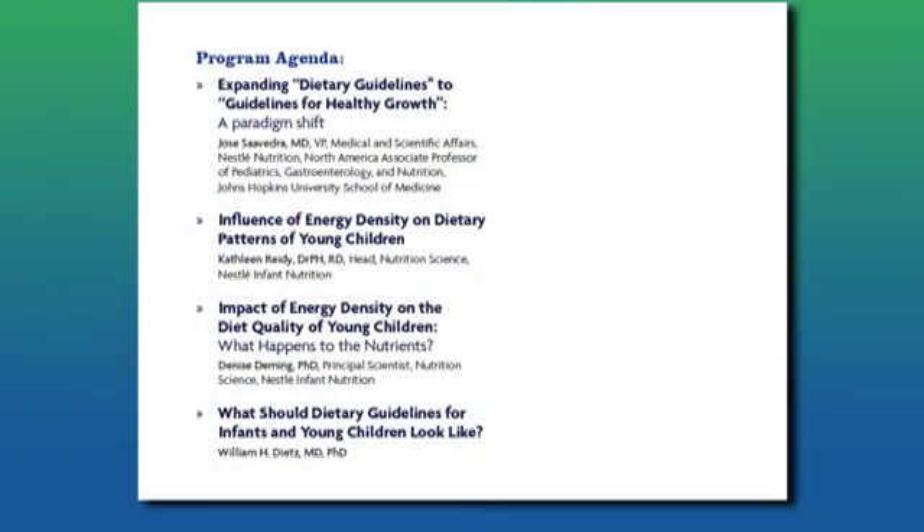Following a similar theme, Denise Deming, who is a principal scientist in the same nutrition science group, will be talking about the impact of energy density on diet quality.